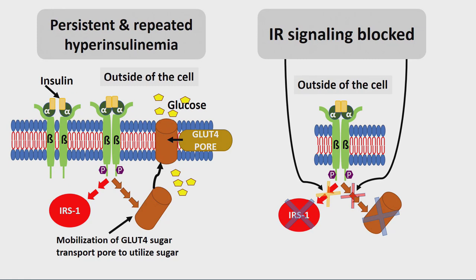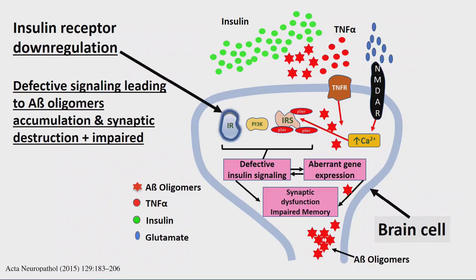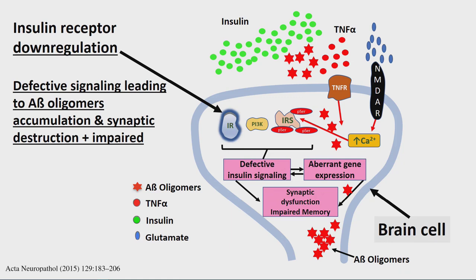Persistent and repeated hyperinsulinemia from a standard American diet will block insulin receptor signaling, prevent sugar from getting into your cells, and prevent your cellular machinery from making protein. The insulin receptor goes and hides inside the cells in containers called endosomes. Sometimes, these endosomes fuse with the garbage disposal mechanism called lysosomes — important in autophagy — and destroy the insulin receptor.